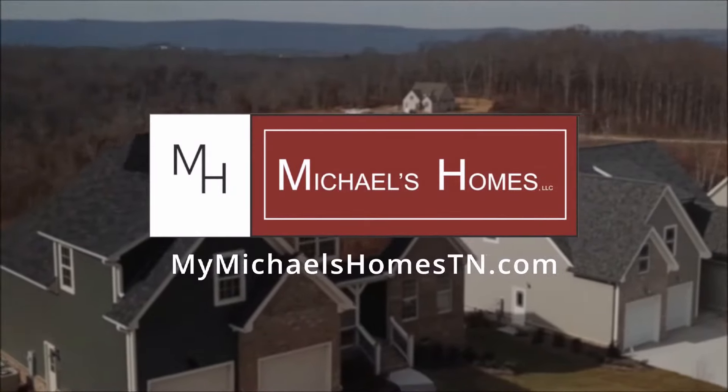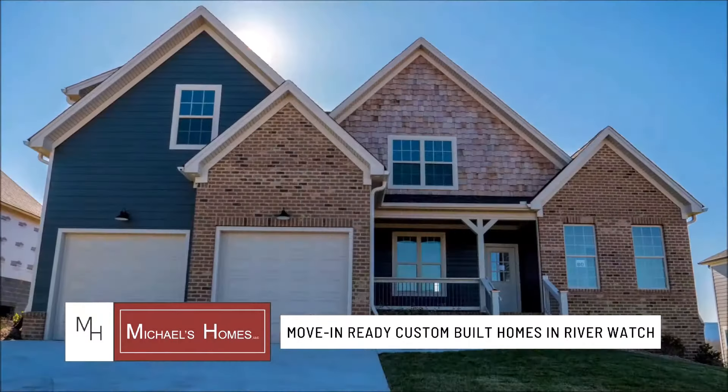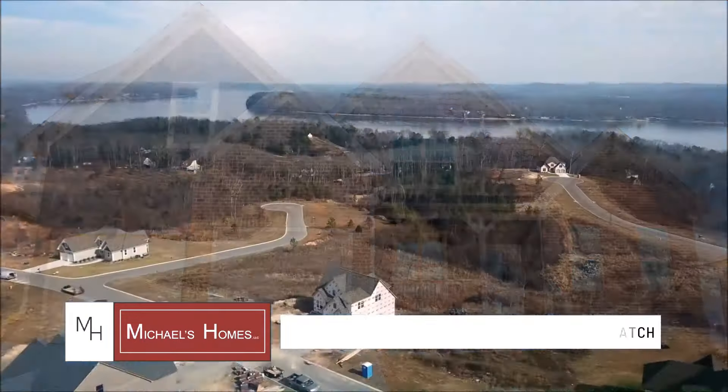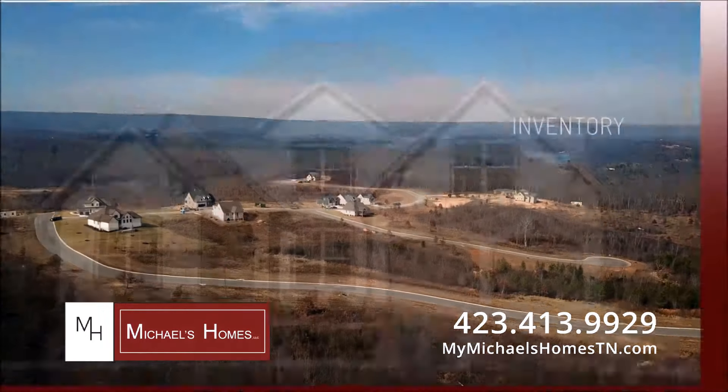Michael's Homes, a premier custom home builder in Tennessee, has several custom homes in the Riverwatch subdivision in Soddy Daisy that are move-in ready. Riverwatch offers views of Chickamauga Lake, mountains, and will feature a community pool.